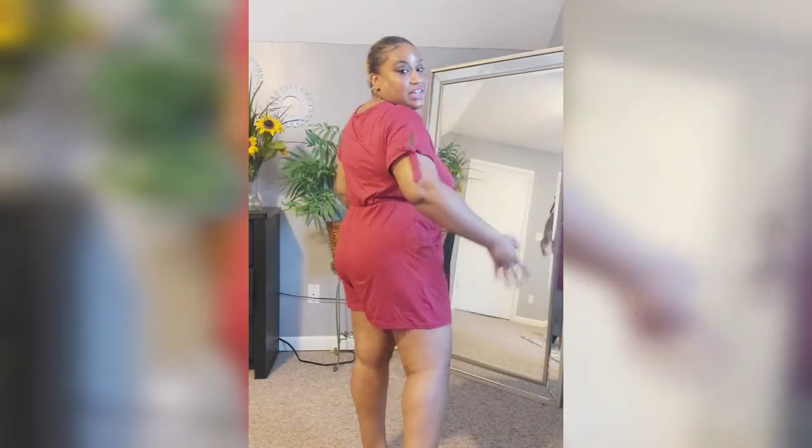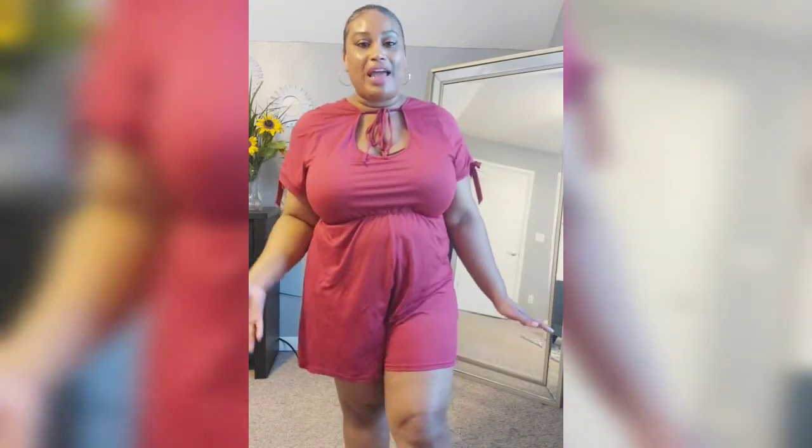This is my first look — just a basic romper. It's shorts length. The only thing about rompers is that they do rise up, so for us curvy women when you walk, the shorts kind of ride up. That's the only thing I don't like about wearing rompers, but other than that this is cute and comfortable.